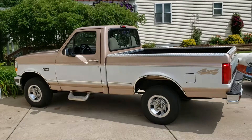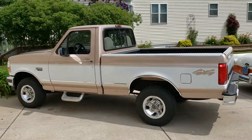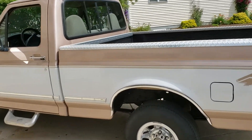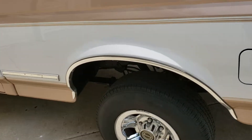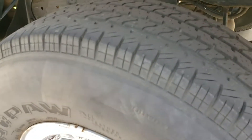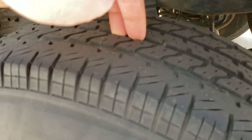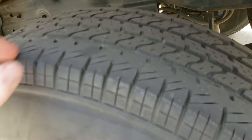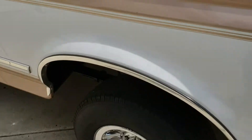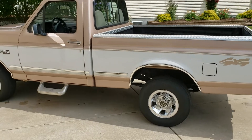Coming around to the driver's side, I'll back up so you can see the whole truck. I'll be honest, I think these tires might be original — Uniroyal Tiger Paws were factory tires, one of the options you could get on these trucks. I don't have a tread gauge but there's decent tread left. The only reason I bought those Goodyears is because I thought on a 4x4 the 31x10.50s would just look badass.